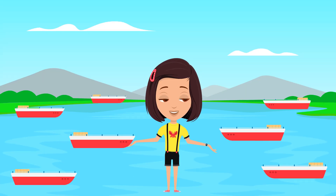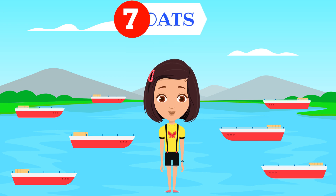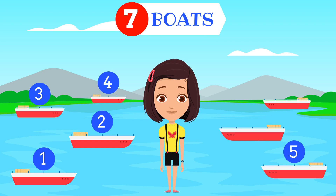How many boats do you see? Seven boats. One. Two. Three. Four. Five. Six. Seven.